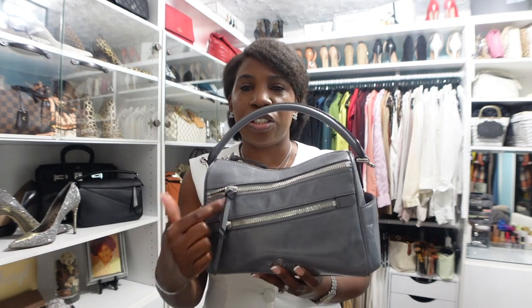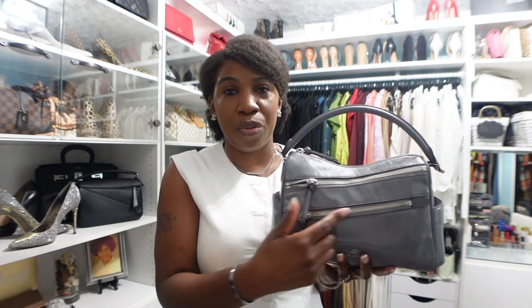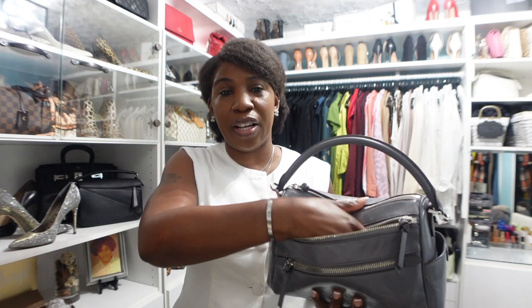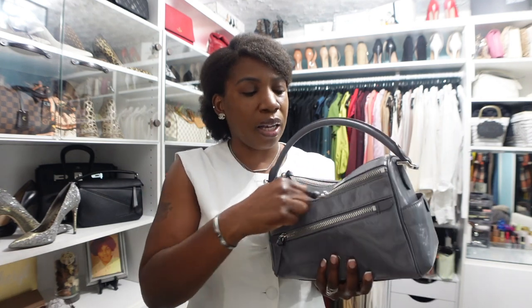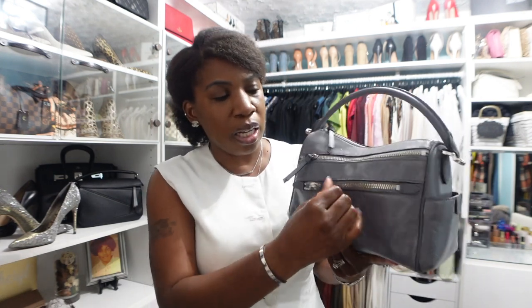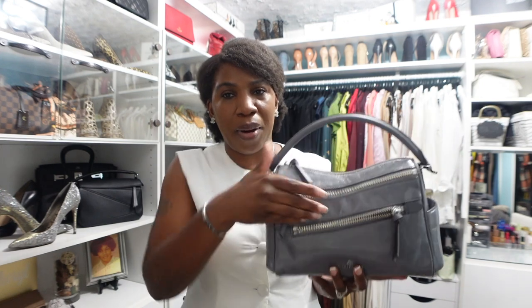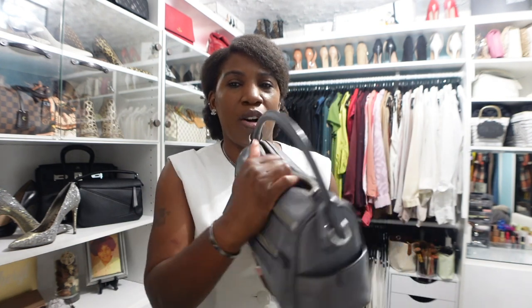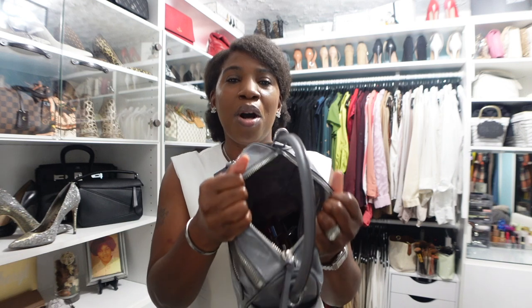And then you have these two zipper compartments in the front. The top zipper goes the entire width of the bag and it's also pretty deep, so you can definitely fit a ton of stuff in that pocket. And then your bottom pocket is not quite as long as the top pocket and not quite as deep, but it's still a usable space. And then you have your main compartment here, and once you open it, the opening is pretty small but you do have adequate space inside of the bag.